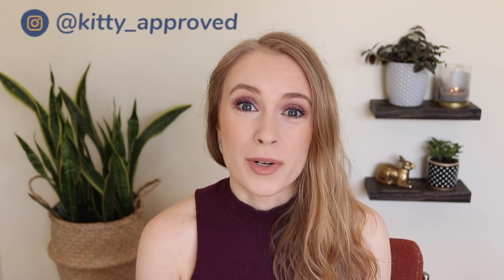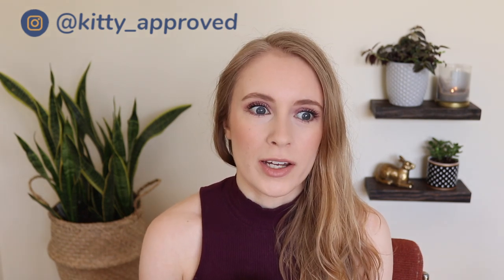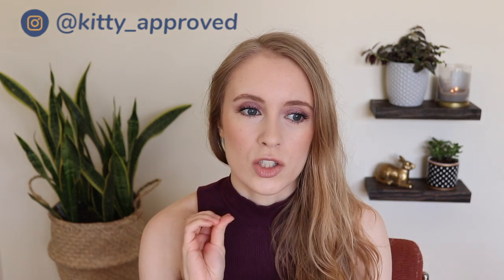Hey guys, it's Sarah. So today I'm going to be bringing you some reviews on a bunch of SPF products that I've been testing out recently. Basically everything but face SPF because I have another face sunscreen review and comparison video coming in the next few weeks where I'll be reviewing five different face sunscreens, comparing them, letting you know which ones are the best for which skin type, things like that.